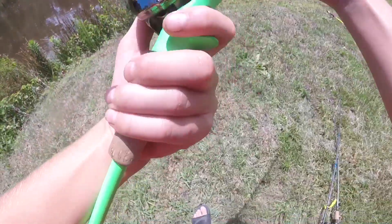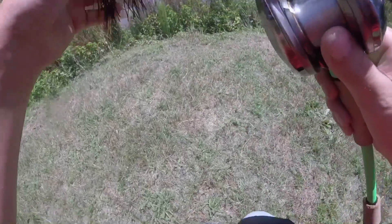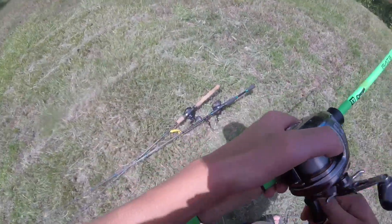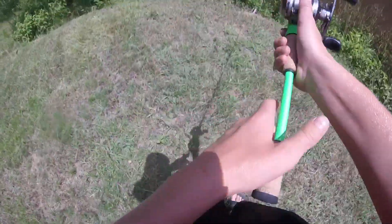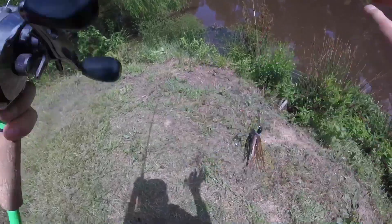Chatterbait time. I didn't even cheat — didn't put a trailer on this PB&J chatterbait, even though I could probably use that swimbait as a trailer. But that would be cheating and I want to do this challenge right. Let's see what this thing can do.